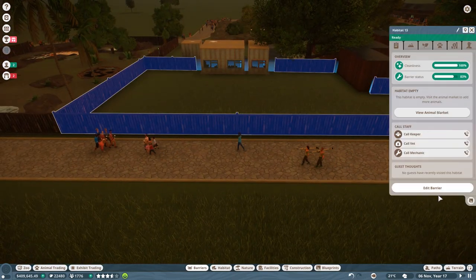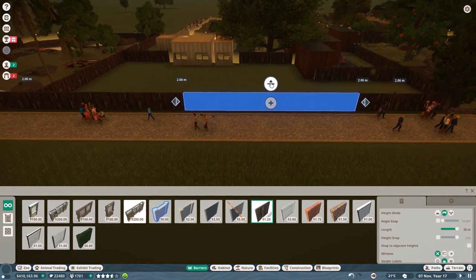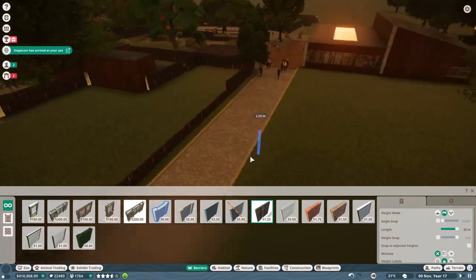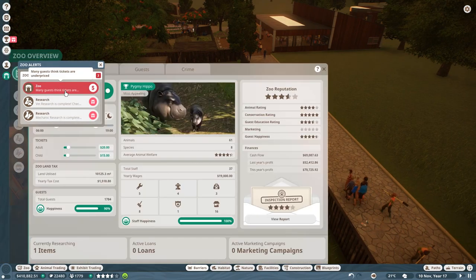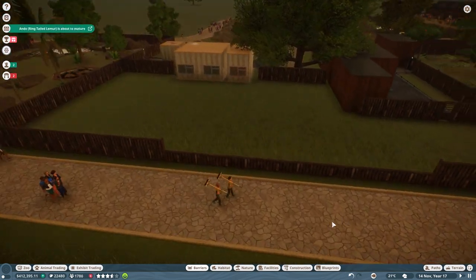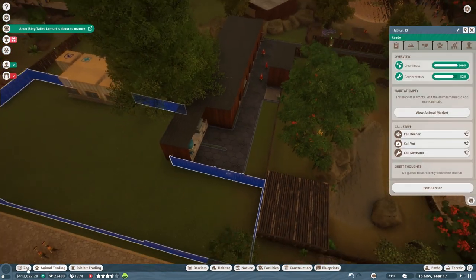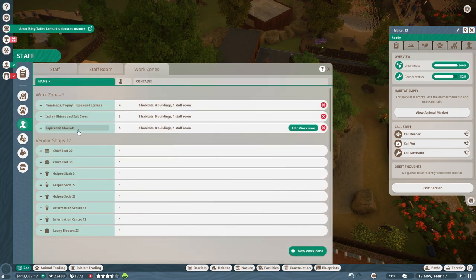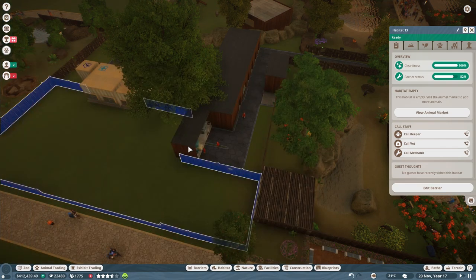What I want to do now is edit this barrier and make this the main viewpoint right here. Many people think tickets are underpriced. Well, let me bring that up for you then — bring that up to 18. There we go, no longer underpriced. We need to attach this habitat to the work zone for the tapirs and gharials. So we got tapirs, gharials, and peafowls. There we go.